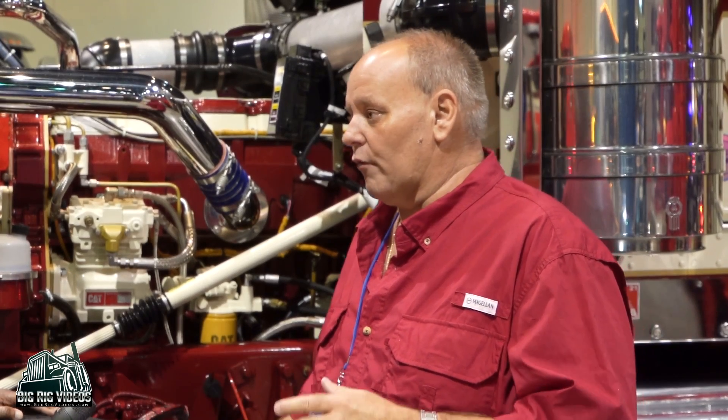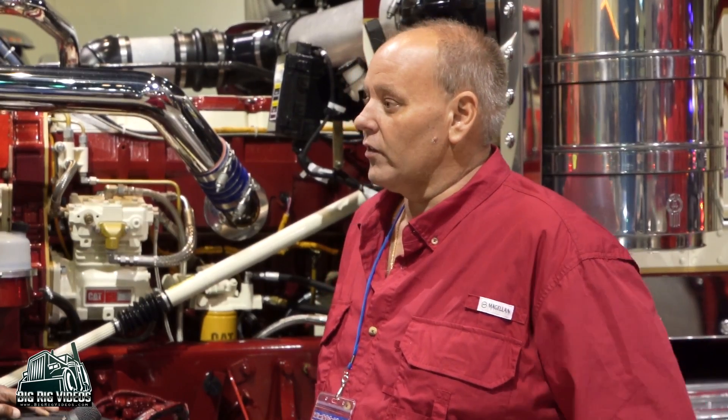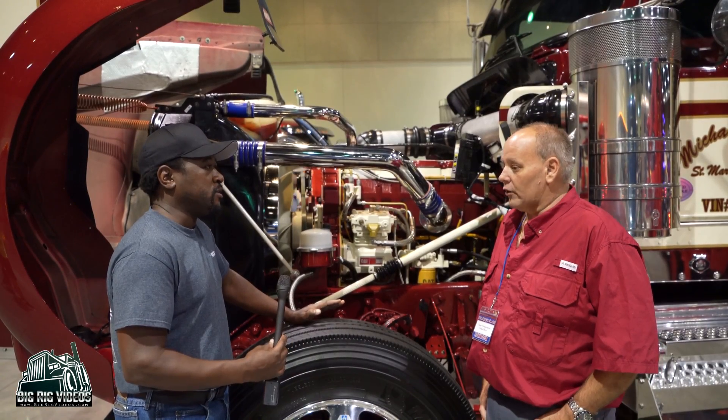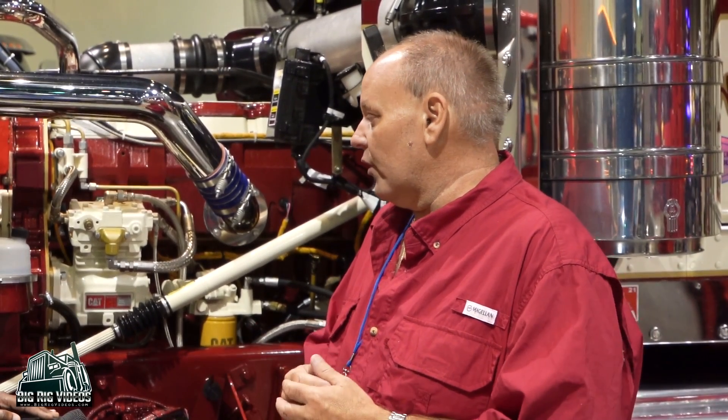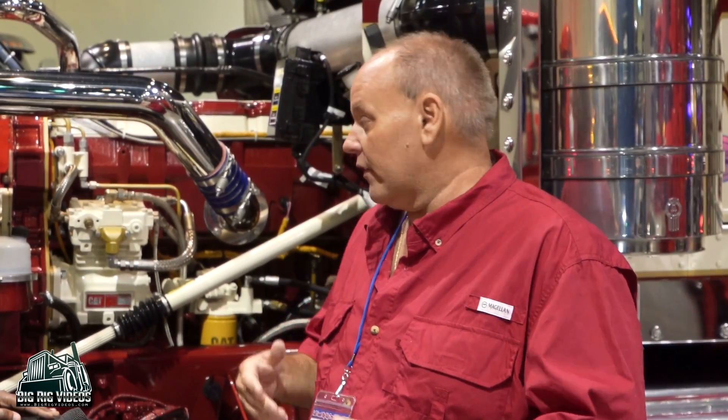My first truck was an '89 Pete — four and a quarter Cat, manual 15-speed. Not fancy, but I had a contract with Tyson hauling fresh chickens out to Denver or the west coast, and I'd haul produce back into New Orleans. I was the youngest guy that broker ever entrusted to haul for him. He knew me — he'd watched me grow up for 10 years through my dad, and he gave me a shot.